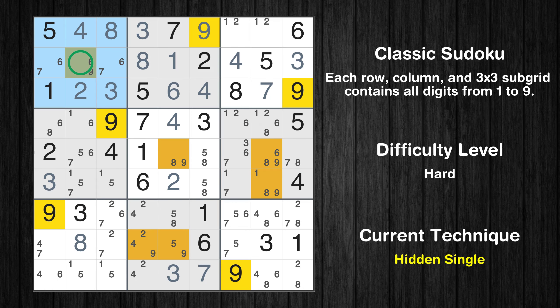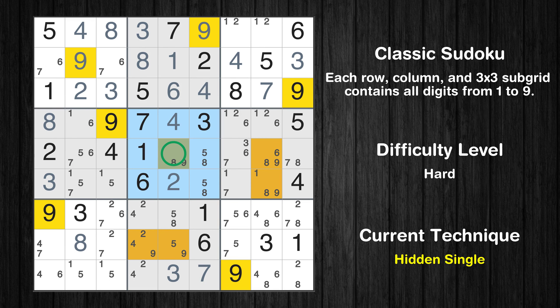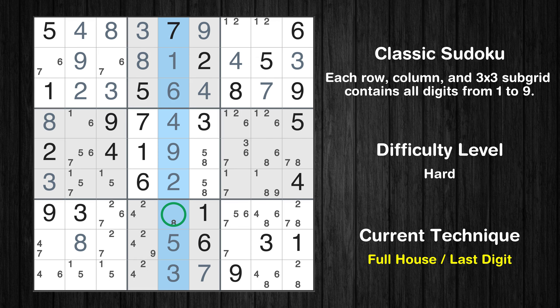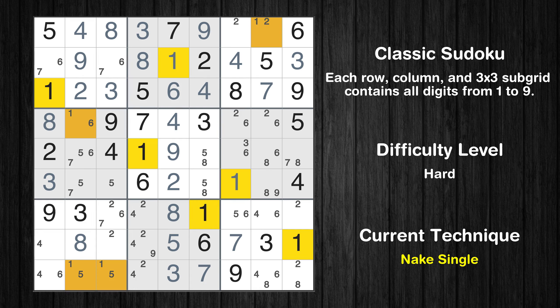Only one position is left in the first box where value 9 can be placed. Only one position is left in the fourth box where value 8 can be placed. Only one position is left in the fifth box where value 9 can be placed. Cell row 8, column 2 is a naked single. Cell row 8, column 5 is a naked single; only 8 is missing in the fifth column. Cell row 8, column 7 is a naked single. Cell row 6, column 7 is a naked single. Cell row 1, column 7 is a naked single.